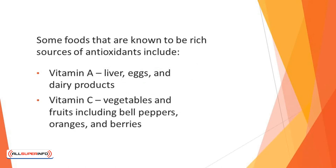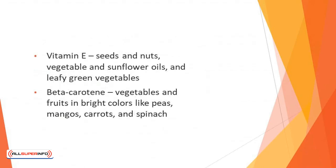Some foods that are known to be rich sources of antioxidants include: Vitamin A — liver, eggs, and dairy products. Vitamin C — vegetables and fruits including bell peppers, oranges, and berries. Vitamin E — seeds and nuts, vegetable and sunflower oils, and leafy green vegetables.